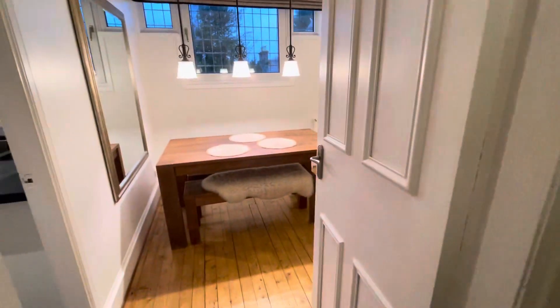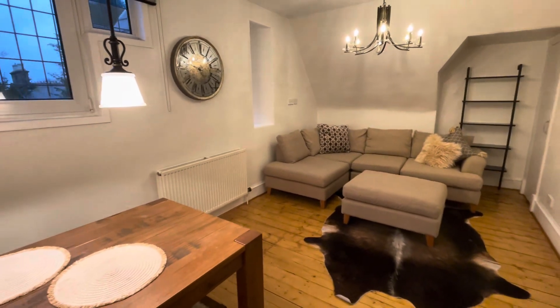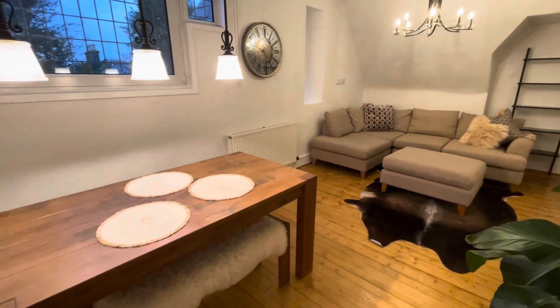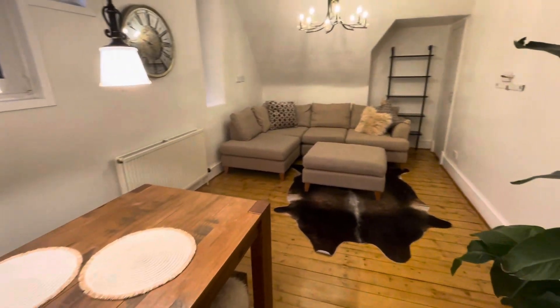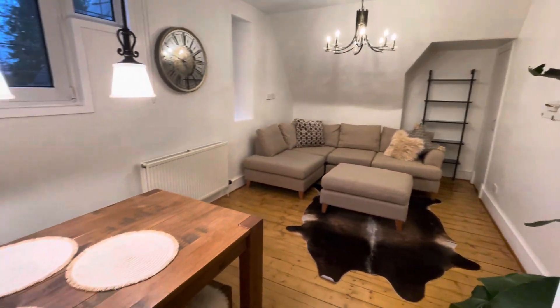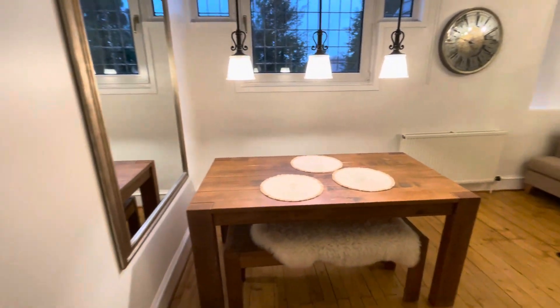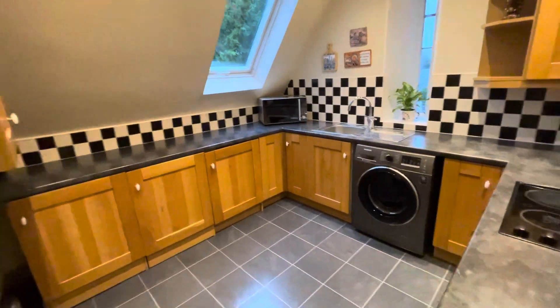Back on the left we've got the living dining area with lots of space, and then finally on the left we've got the kitchen.